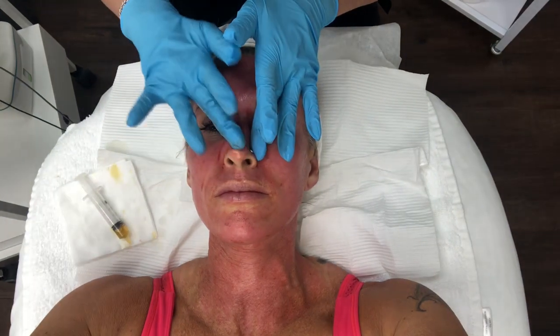It stings a bit — as the numbing cream starts to wear off it's a little bit stingy. A little sting, a little tingle — we call it 'stingly.' But tolerable, though? Oh yeah, it's not terrible.